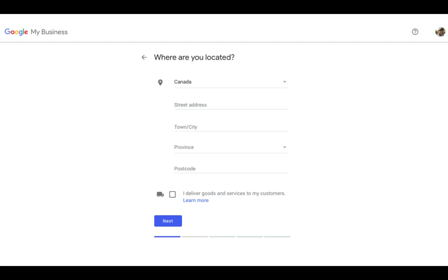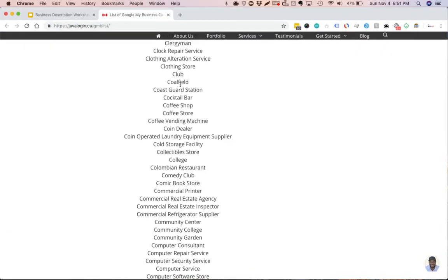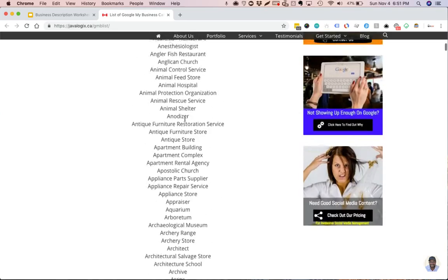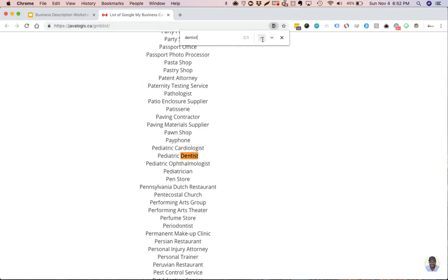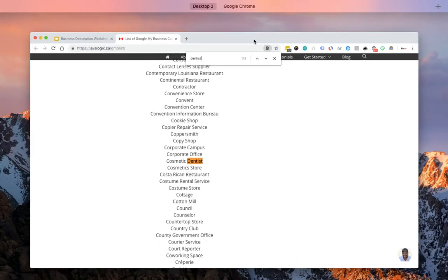Then it's going to take you to choose your category. The easiest way is to start typing a particular category and see what pops up. I also have a tool — a page on my website — where I pasted a list of all Google My Business industry categories. You can do Command-F on a Mac (Control-F on a PC) and start typing in a particular niche to see what comes up. For example, with dentists, there are three types: dentists, pediatric dentists, and cosmetic dentistry. You want to list yourself as the most important one first and then add additional categories as well.